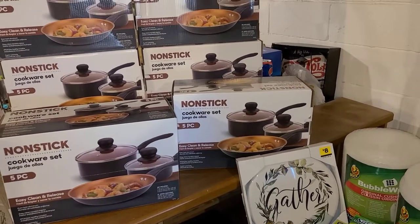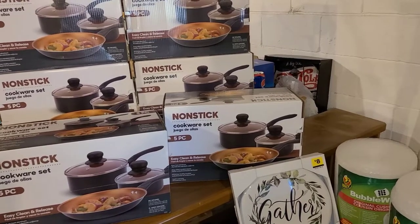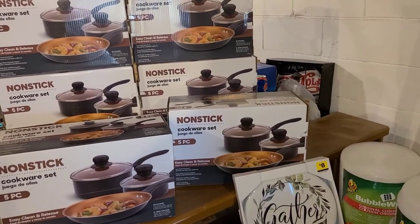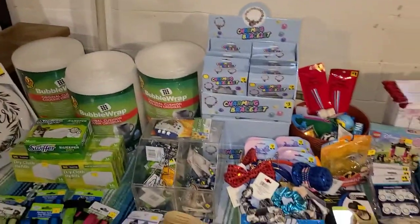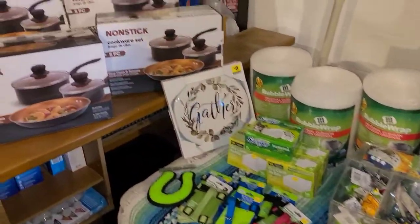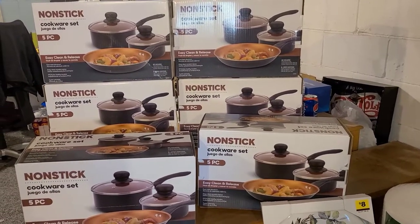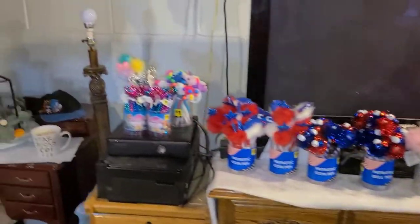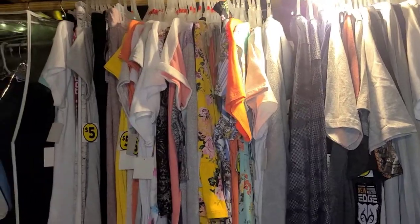I decided to do this penny haul video before my sisters get here to go through it. I said I have way too much, come get stuff - Christmas is coming, you can use it for presents. Only cost me a penny a piece, so come and get it. This is about half. I'm in my basement that is shared between me, my father-in-law when he visits, and my storage, so I have a crazy amount of stuff.